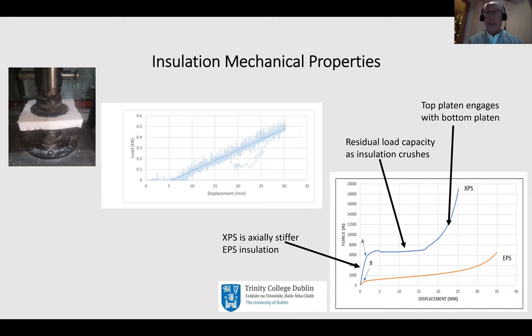The reason the XPS curve then stiffens up is because you've crushed it so much you start engaging the lower platen as the two plates move towards each other - for practical displacements we can ignore the right hand side of the XPS curve. The EPS does have a residual capacity too. What we find is that in terms of PCSPs it would be much more usual to use XPS because we're going to rely on the load resistance of the insulation to some minor degree, as we shall see.